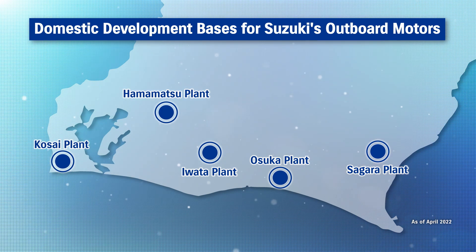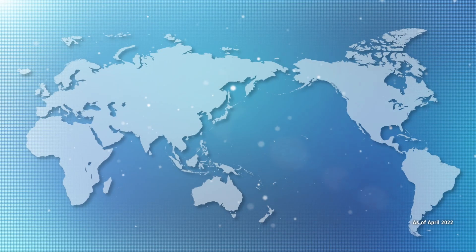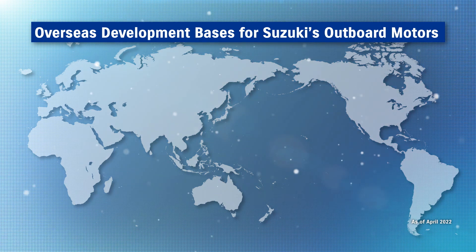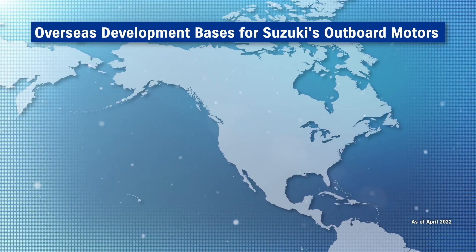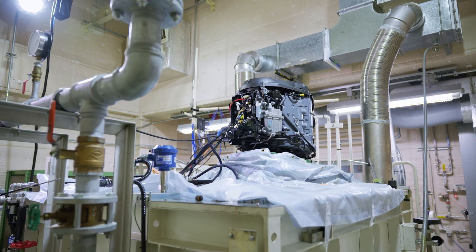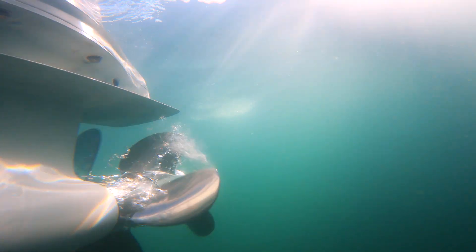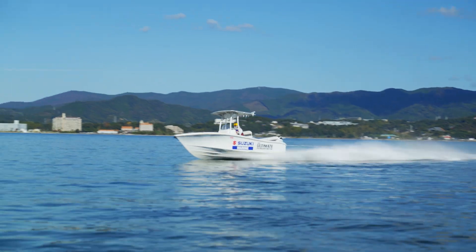Suzuki's outboard motors are developed at Marine Technical Center near Lake Hamana in Shizuoka Prefecture. Furthermore, Suzuki Marine Technical Center USA was established as a testing site in the USA, the biggest market for Suzuki's marine products. Development is carried out from the user's perspective to ensure highly attractive, reliable products.